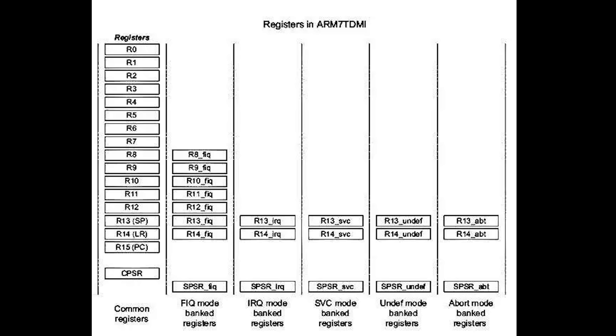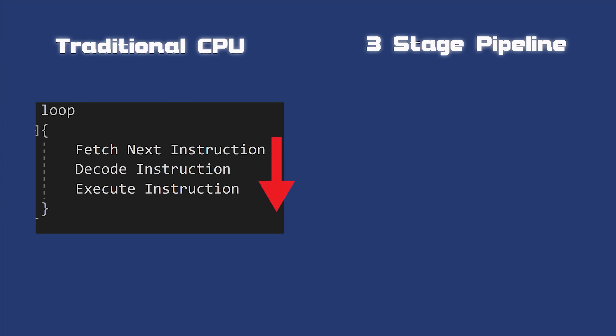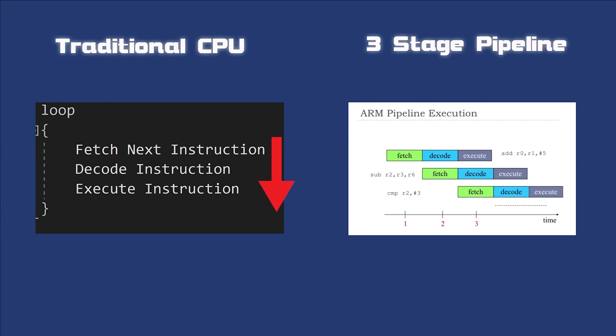The ARM7 TDMI chip offered 16 general-purpose 32-bit registers and used a 32-bit internal data bus and ALU inside the SoC to access the IWRAM. It also implemented a three-stage pipeline — another first for handhelds. This meant that the CPU can fetch, decode, and execute up to three instructions at the same time. We're talking about parallelism on a single chip.